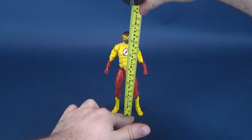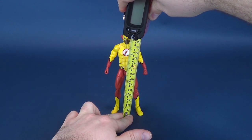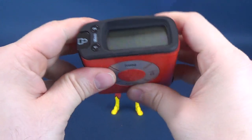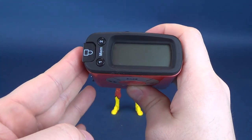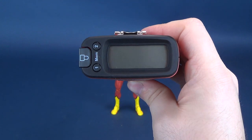The first thing we'll do is figure out how tall exactly is Kid Flash. You're looking at 6.3 inches in height, which translates — here in Canada we favor centimeters — to a figure that stands 16.1 centimeters tall.